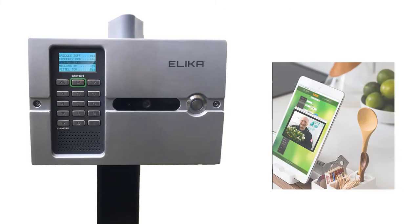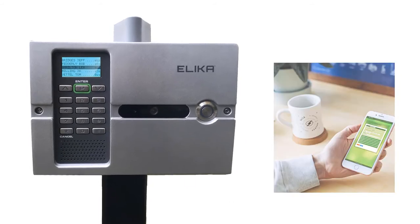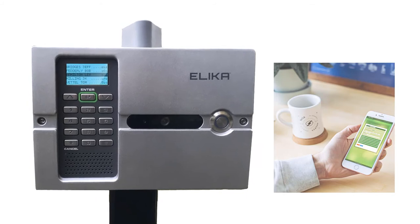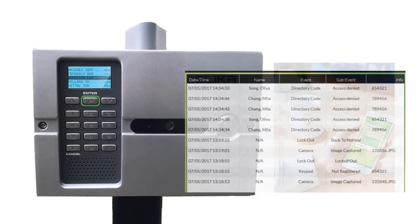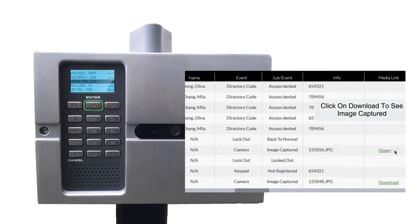Wi-fi intercoms require a strong wi-fi signal at the entry point, which doesn't require any monthly fee. However, these typically have video capability as well, and there is a monthly fee for storing the videos online. These multi-tenant wi-fi units are also quite expensive.